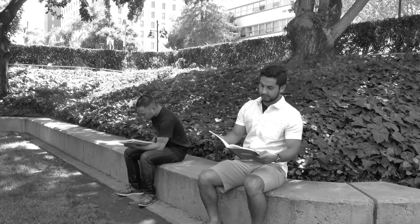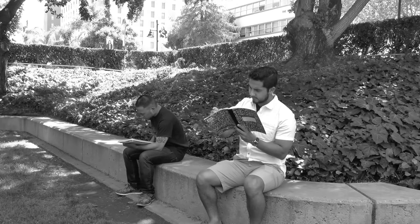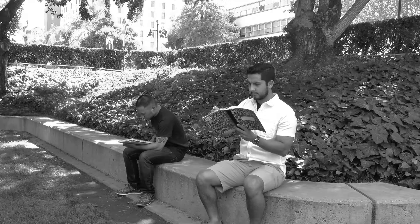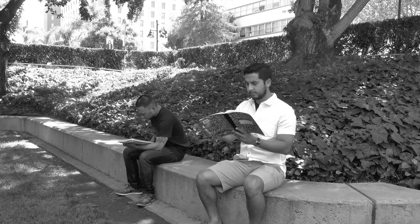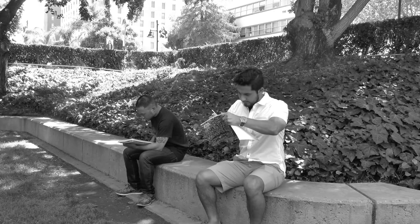Do you have trouble writing in your notebook while sitting on a bench? Do you get frustrated with how sloppy your writing is? Zane does. He just can't seem to find a comfortable writing position. Does this position work? Nope. Maybe this position worked. Wrong again.